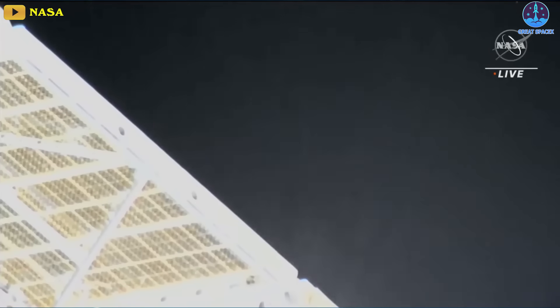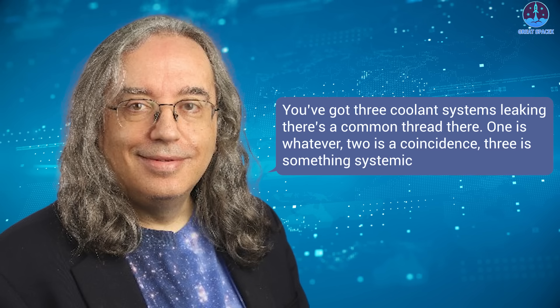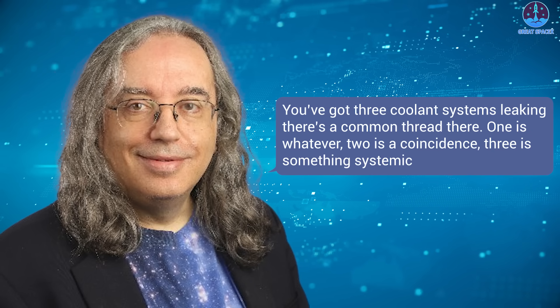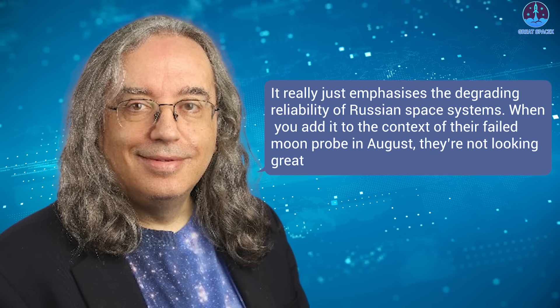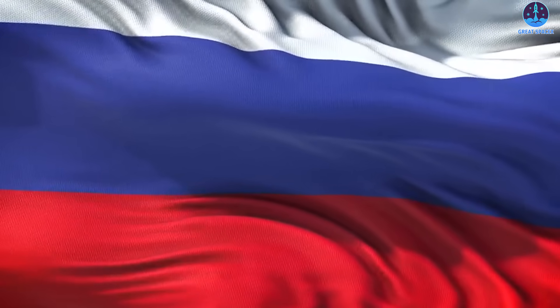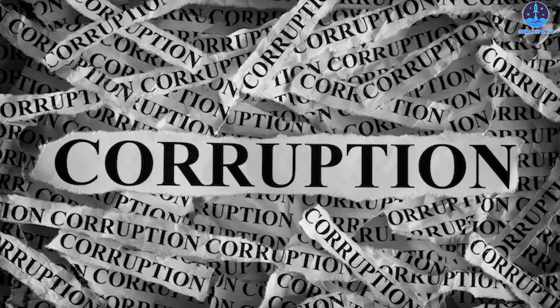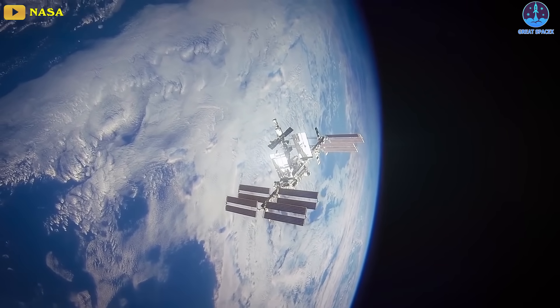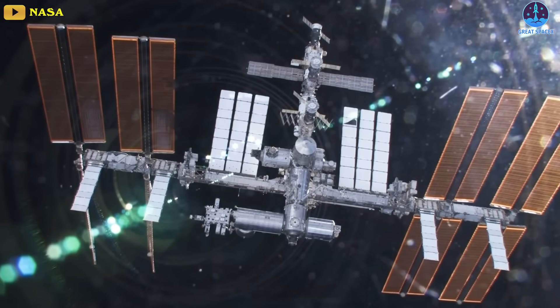The succession of leaks lowers the probability they were caused by meteorites. Space analyst Jonathan McDowell told AFP: "You've got three coolant systems leaking. There's a common thread here. One is whatever. Two is a coincidence. Three is something systemic," he said, speculating that a subcontractor company may be at fault. It really just emphasizes the degrading reliability of Russian space systems. When you add it to the context of their failed moon probe in August, they're not looking great. The Russian space sector, which has historically been the pride of the country, has been facing difficulties for years between lack of funding, failures, and corruption scandals. The ISS is one of the few areas of continuing cooperation between Moscow and Washington since the start of the Russian offensive in Ukraine and the international sanctions that followed.